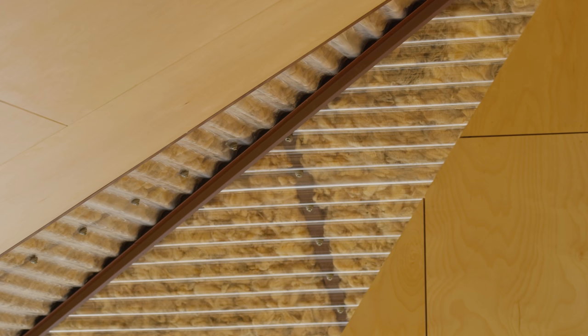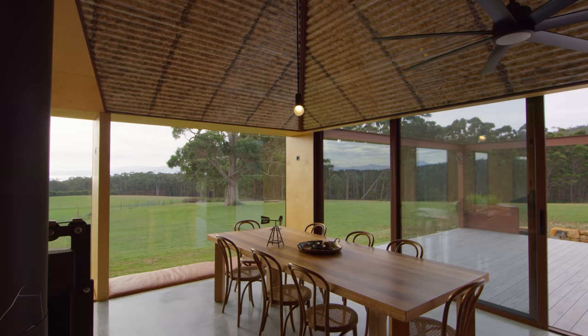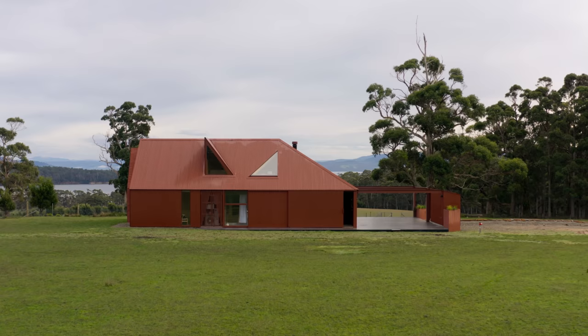Behind that corrugated polycarbonate we've actually lined it with additional insulation from the wool of the sheep themselves, and so that creates what we call a wool fresco over the dining area. It's created the most interesting and strong connection between the house, the farm, and the resident sheep.